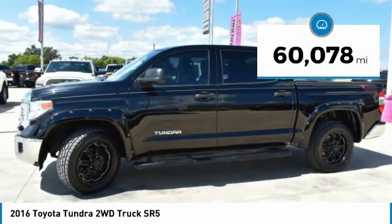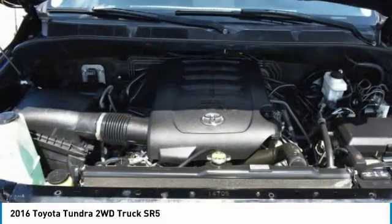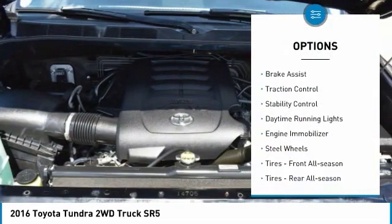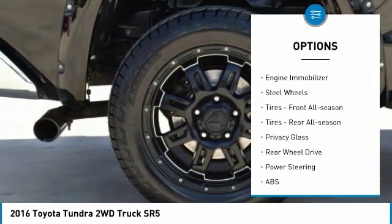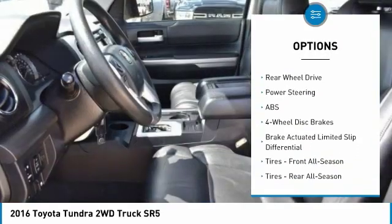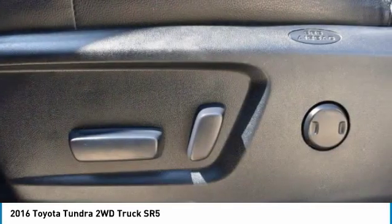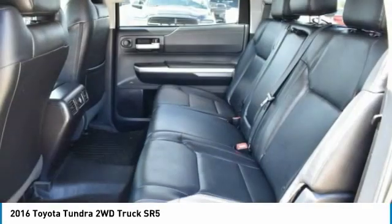This vehicle has less than 65,000 miles. Here are some of this vehicle's great options: heated mirrors, brake assist, traction control, stability control, daytime running lights, engine immobilizer, steel wheels, front all-season tires, rear all-season tires, and privacy glass.